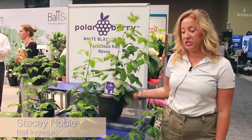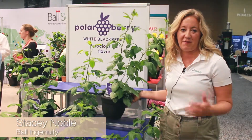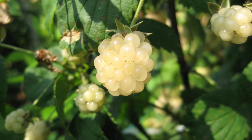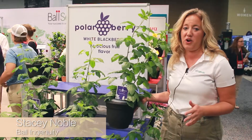Hi, I'm Stacey Noble with Ball Ingenuity and I'm really excited today to tell you about a new fruit that we came out with. We see fruit and edible fruits as a new trend coming up in the industry and we're trying to find ones with really fun stories.